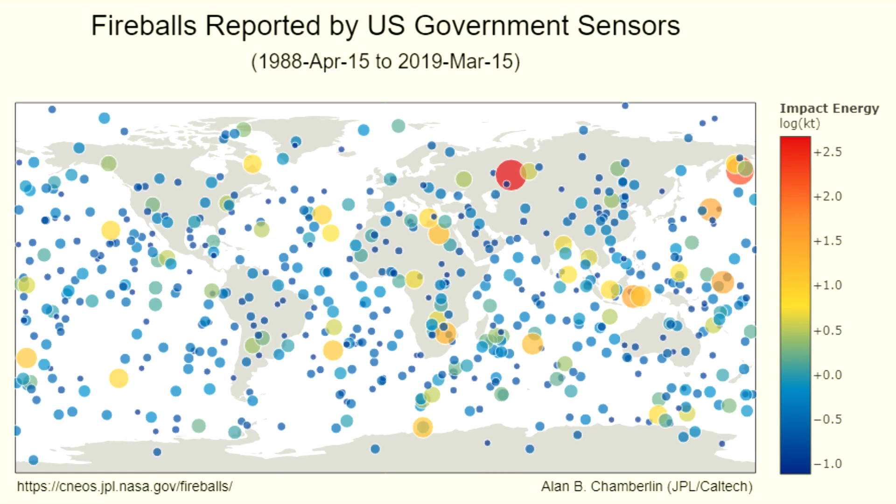This map by the Center for Near-Earth Object Studies at JPL shows the location of every large fireball — that is, every large meteor that came into the Earth's atmosphere and exploded in the upper atmosphere. These chunks of rock come in at hyperbolic speed and when they burn up in the atmosphere they release a lot of energy. If you look at the scale on the side, that gives you the impact energy in log kilotons. The lowest ones are about 100 tons of TNT while the largest are measured in yields of hundreds of kilotons of TNT equivalent.